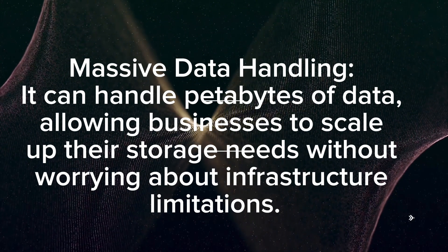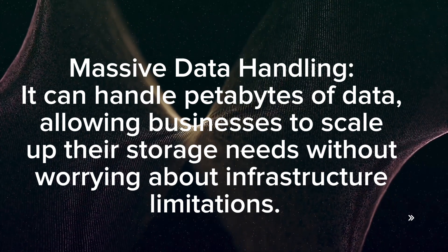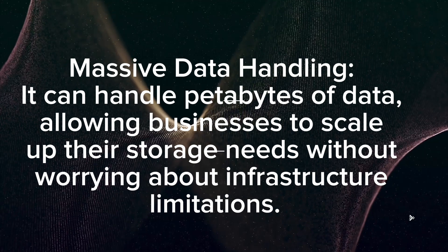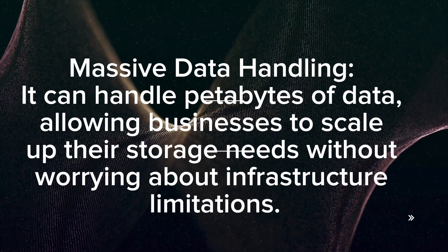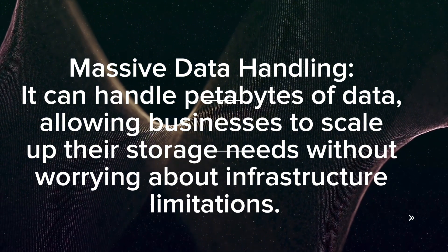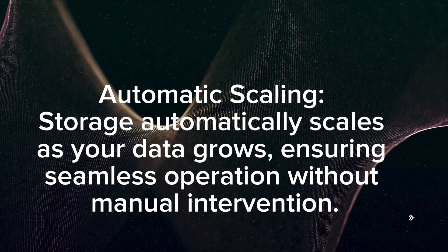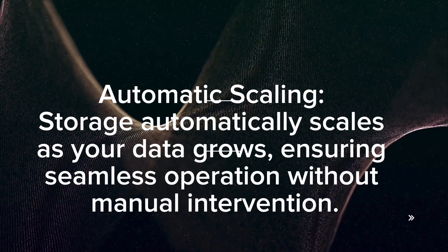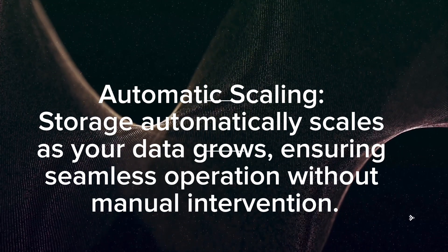Scalability: Massive data handling — it can handle petabytes of data, allowing businesses to scale up their storage needs without worrying about infrastructure limitations. Storage automatically scales as your data grows, ensuring seamless operation without manual intervention.